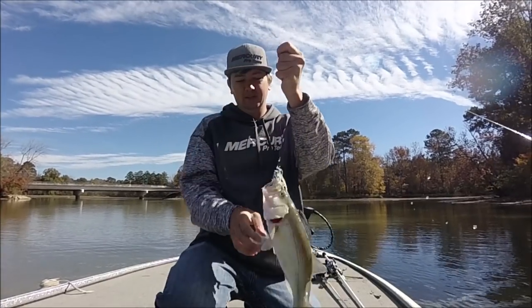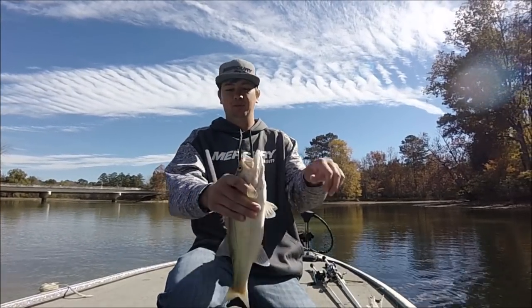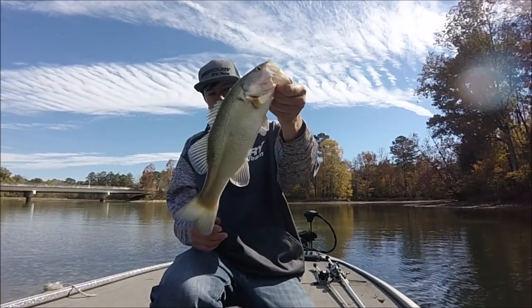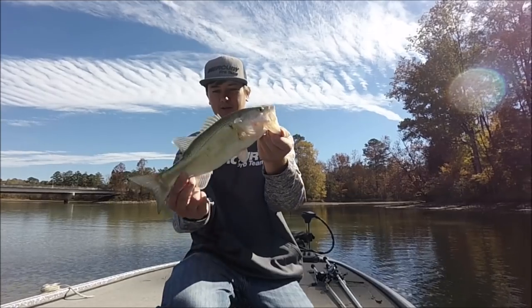Got him that time. The first time I set the hook on sight, but this time I waited until I felt him and then pulled on him. Look how white he is, man. This water is stained back here and the fish are solid white.